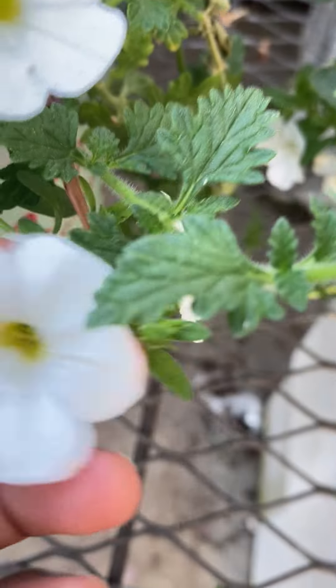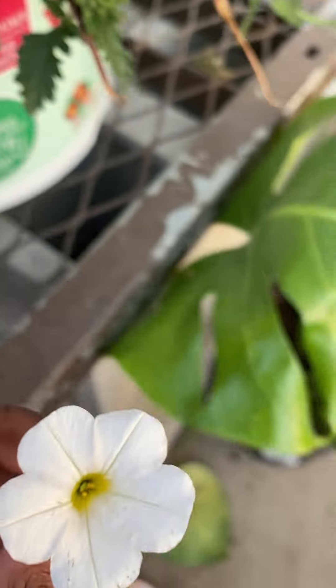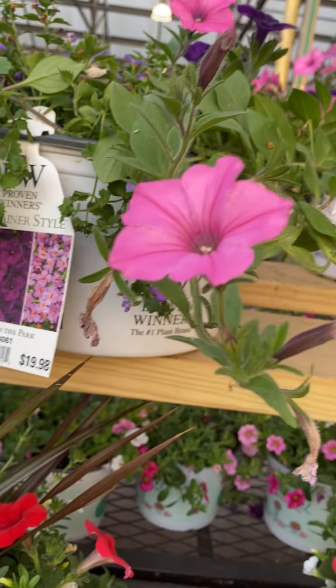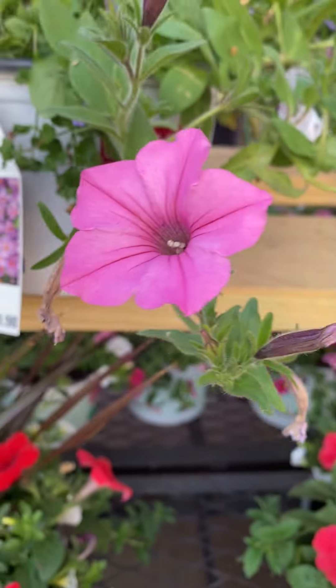Look at this one — I'm going to show you. It's cute and unusual. Now we have — let's see what else. This unusual pink flower, it's beautiful. Flower experts, tell me what this flower is named.